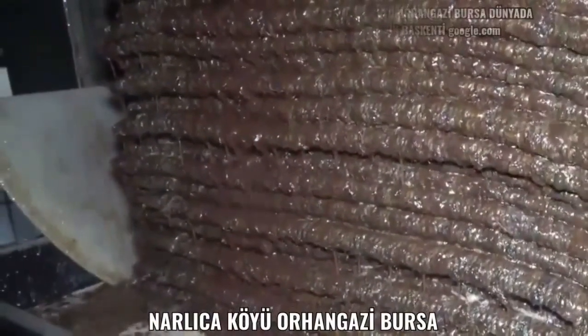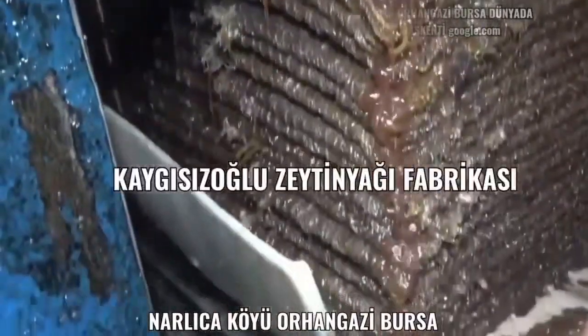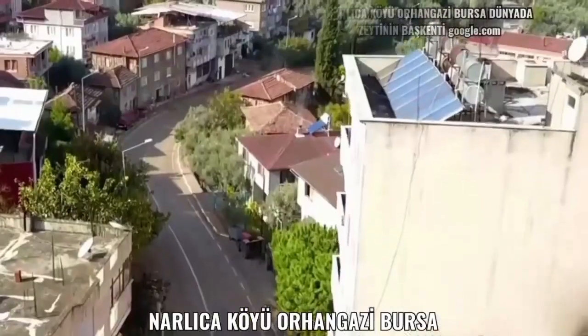Not every olive is the same. There are environmental factors such as the climate, the altitude, and the acidity of the soil that all affect the flavour and the quality of the olive produced.